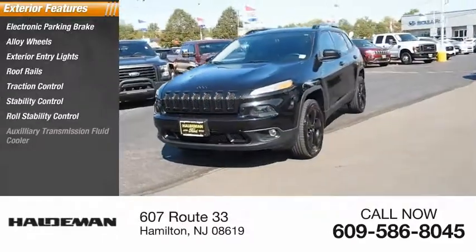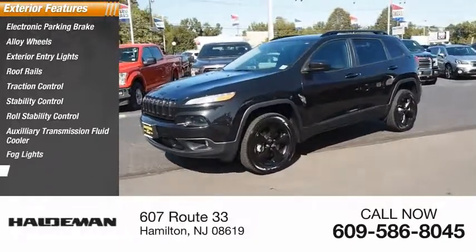Roll stability control, auxiliary transmission fluid cooler, fog lights, ambient lighting.